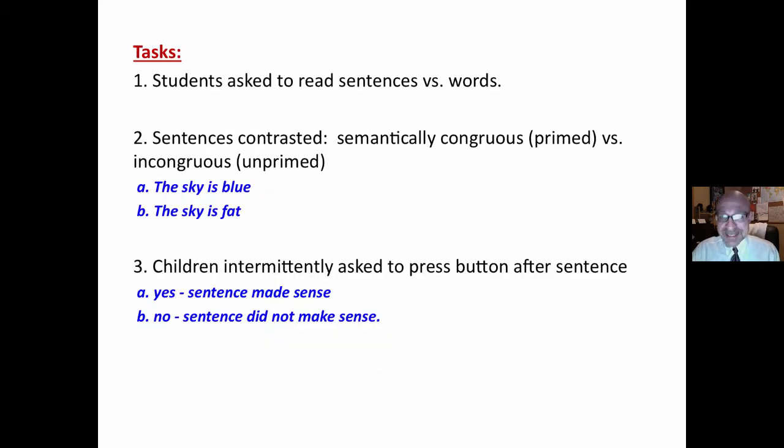Students were asked to read sentences instead of words, and the sentences contrasted semantically congruous primed sentences versus incongruous or unprimed ones. For example, 'The sky is blue' is congruous — the sky primes the word blue. 'The sky is fat' is incongruous — the sky does not prime the word fat.